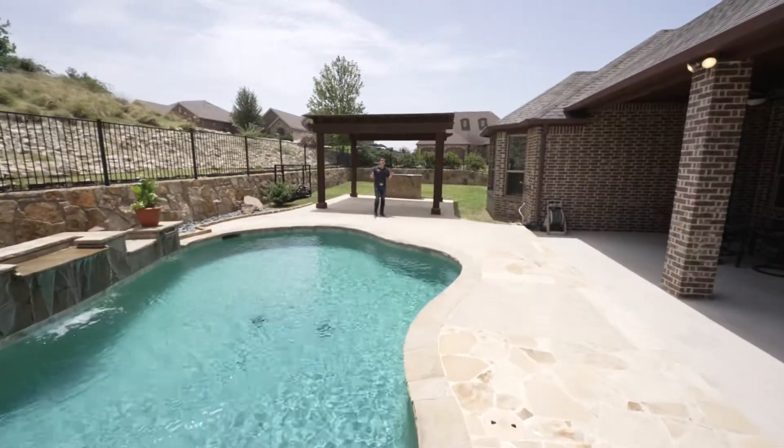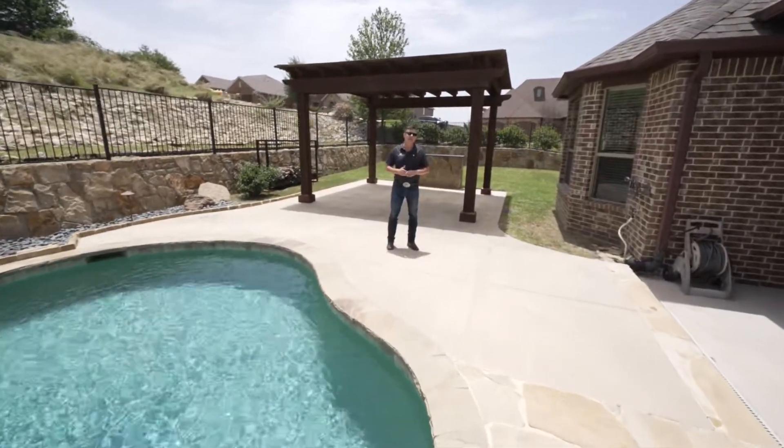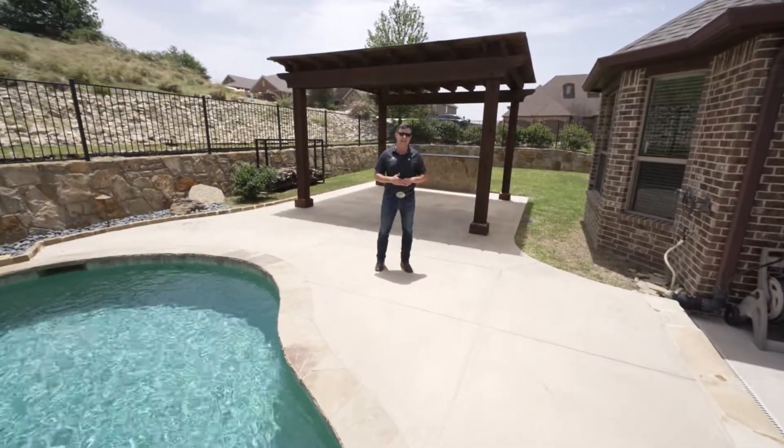I want to thank you for coming out to enjoy this backyard with me today. 11028 Fernbury Drive — give us a call today.